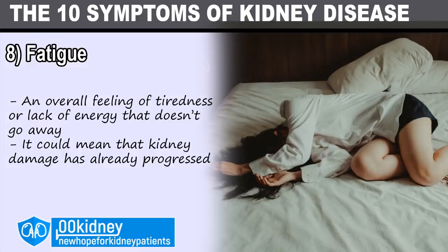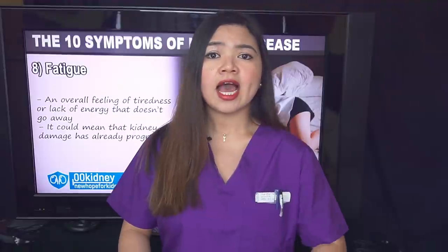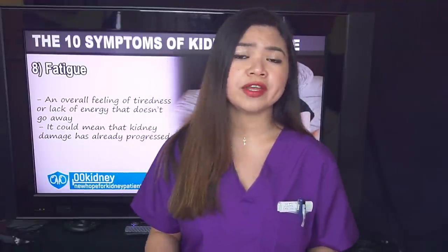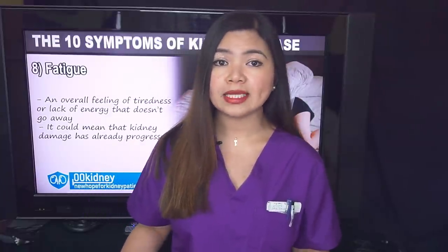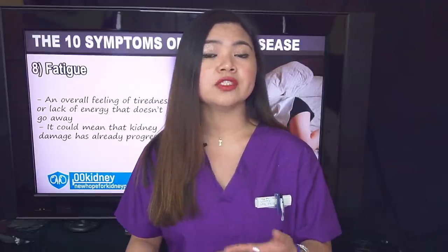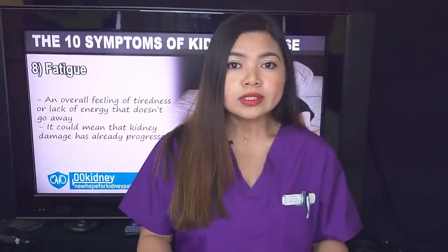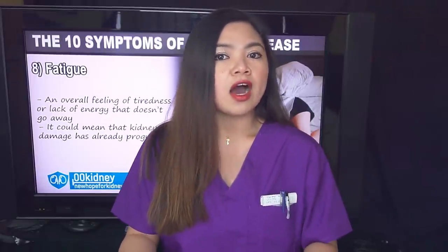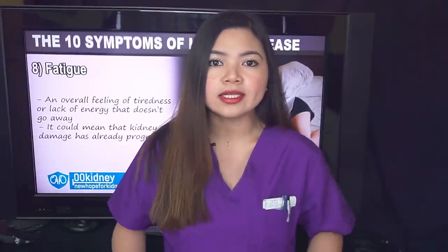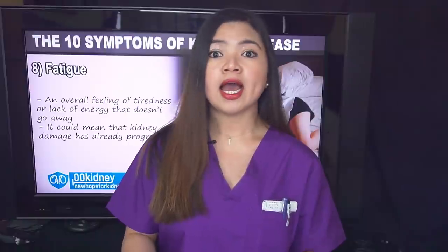Number 8: fatigue. Unlike symptoms of the urinary tract, if you have this symptom it could mean that kidney damage has already progressed — that the kidneys have already lost about 50% or more of their function. We should distinguish between fatigue, which is a symptom, and being tired, which is normal. Fatigue is an overall feeling of tiredness or lack of energy that doesn't go away. It isn't the same as simply feeling drowsy or sleepy, as being sleepy is usually solved by sleeping well. It's even hard to sleep, actually, if fatigue is caused by kidney disease. If correctly diagnosed, this can be treated because it's caused by anemia, a treatable condition.